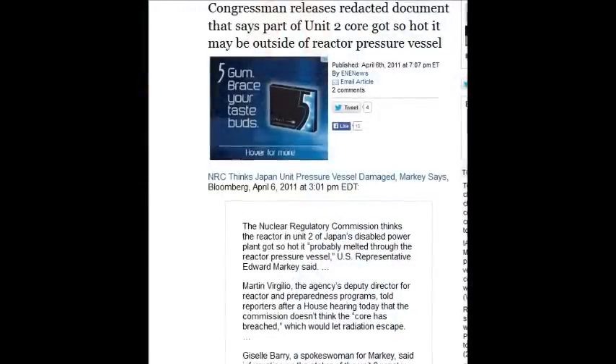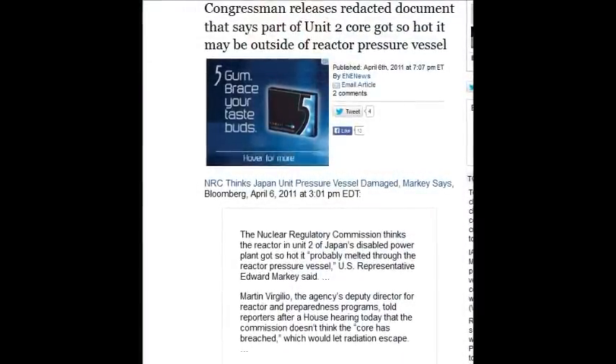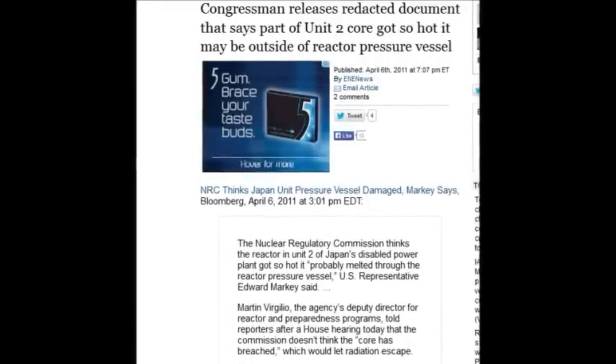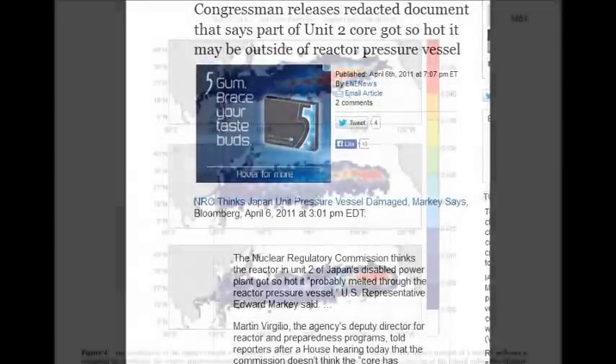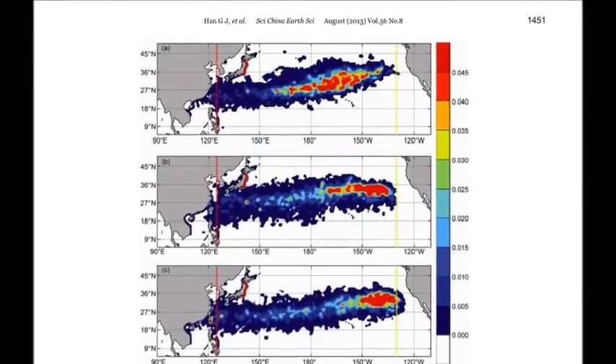A congressman released redacted documents saying parts of Unit 2 got so hot it may be outside of the reactor pressure vessel — that was April 6, 2011. Just a couple of weeks later they were already confirming the cores had gone through, yet they're still trying to deny it today.